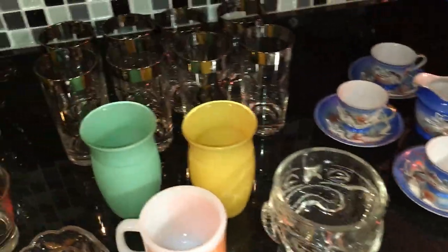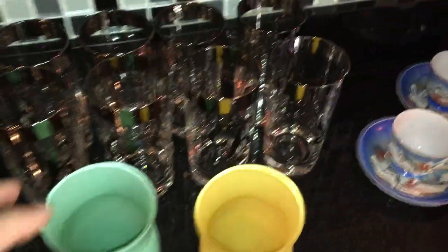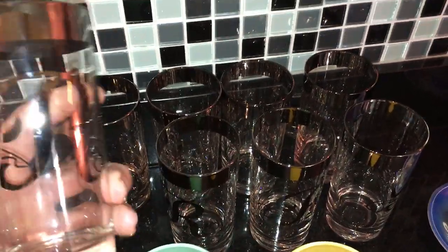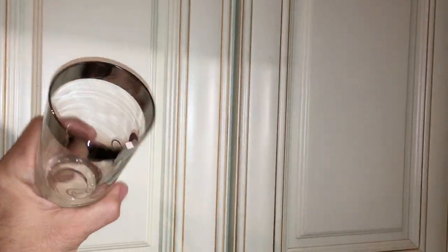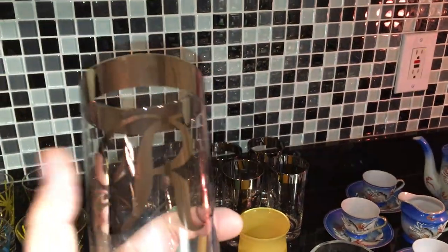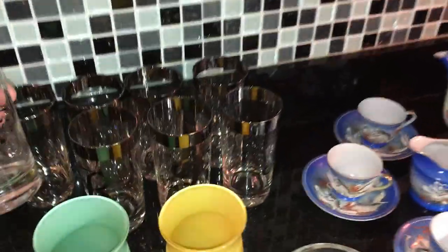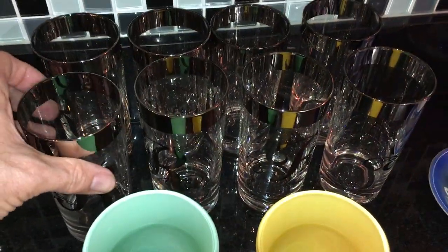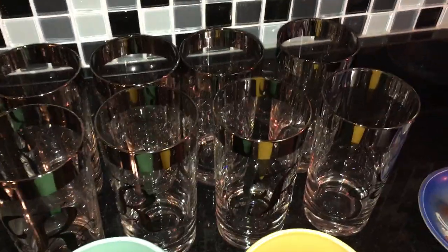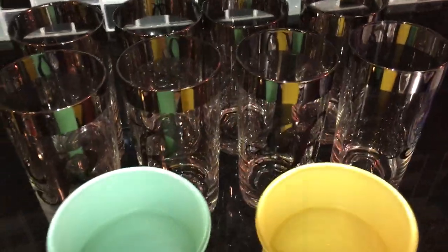Back here are eight glasses — nothing special, but they are monogrammed with an R. I'm hoping somebody with a last name starting with R will see these and decide to buy them. They're in very good shape; there's nothing missing from the silver ring on them. They're probably from the 1960s and just have a kind of mid-century barware look to them.